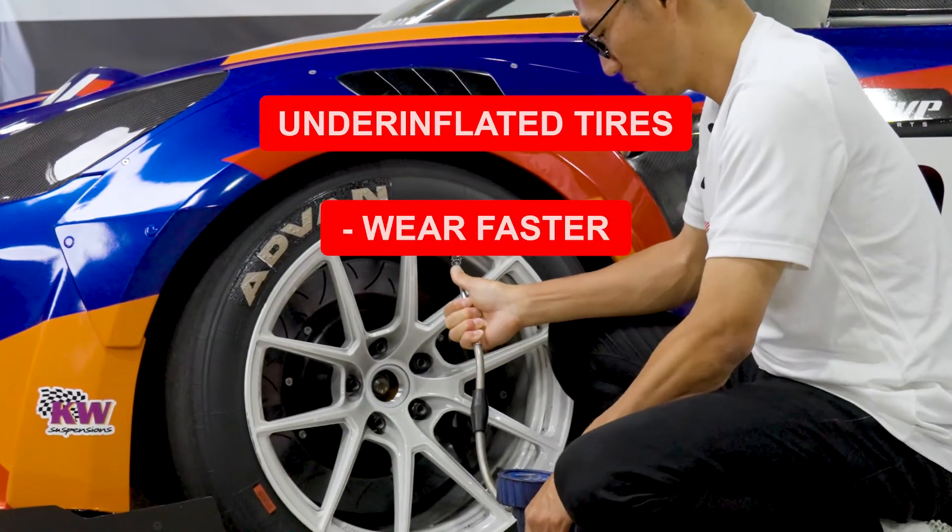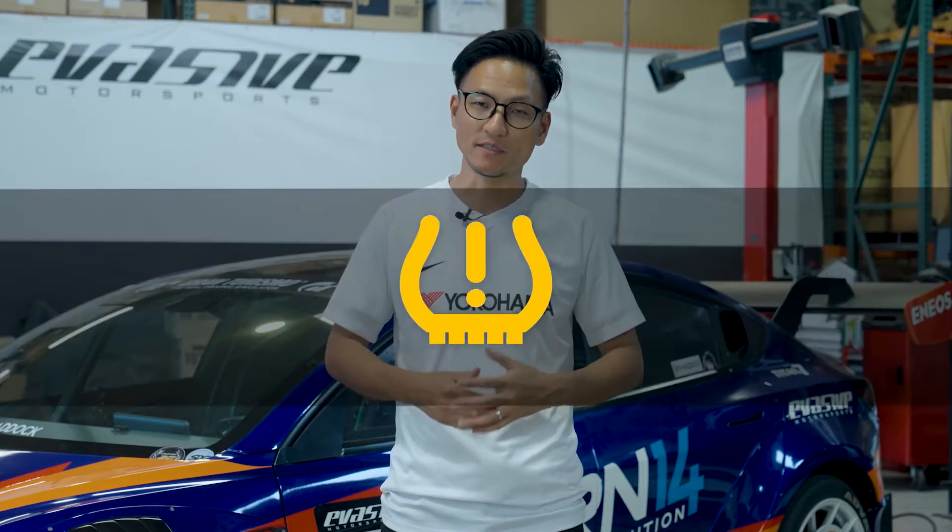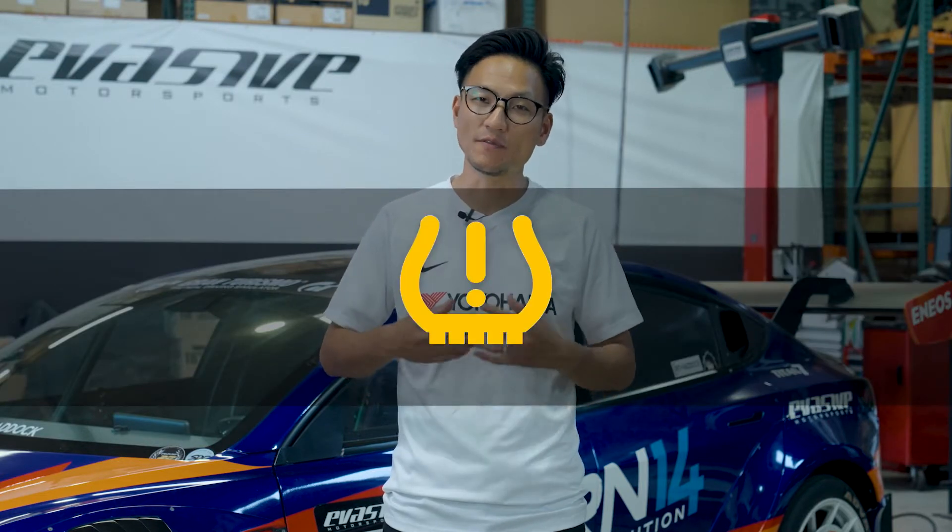The dreaded dash light. The light lets you know when your tires are dangerously under-inflated. And if the light is blinking, your system might be malfunctioning.